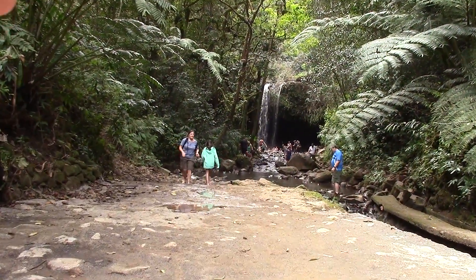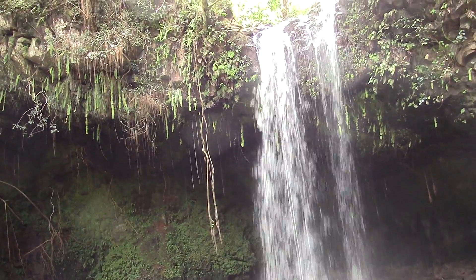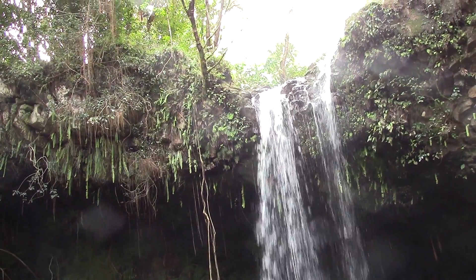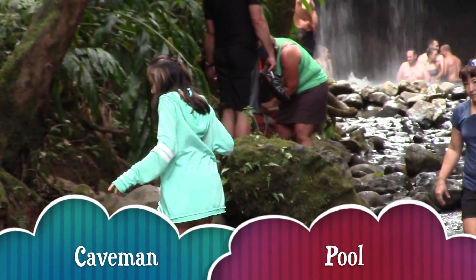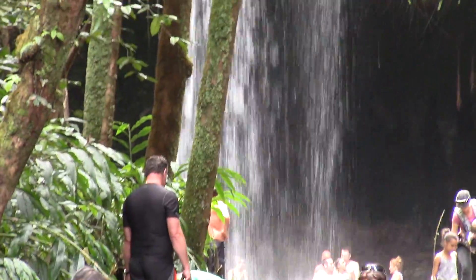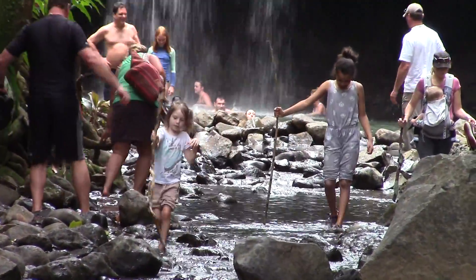From a distance, we now see the third falls, called Twin Falls. You may have guessed why it's called Twin Falls — because of the two streams of water falling down. The local residents call this the caveman pool, because of the cave-like formation behind the waterfalls and the prehistoric scenery.